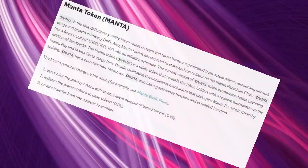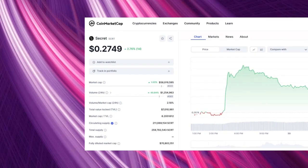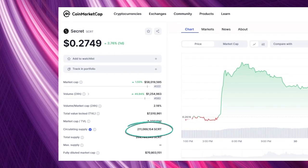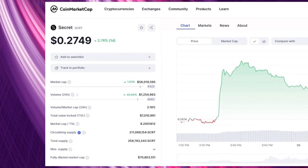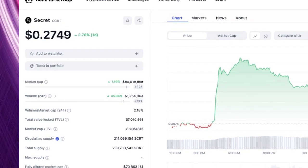For tokenomics, Manta will have a 1 billion total supply with no inflation apparently, while SCRT supply is infinite due to inflation — 211 million are currently reported to be in circulation with a market cap of 7 million dollars and a fully diluted market cap of 70 million dollars, though that doesn't make much sense given the supply is unlimited, so we'll go with the current market cap of 7 million dollars based on what's in circulation.